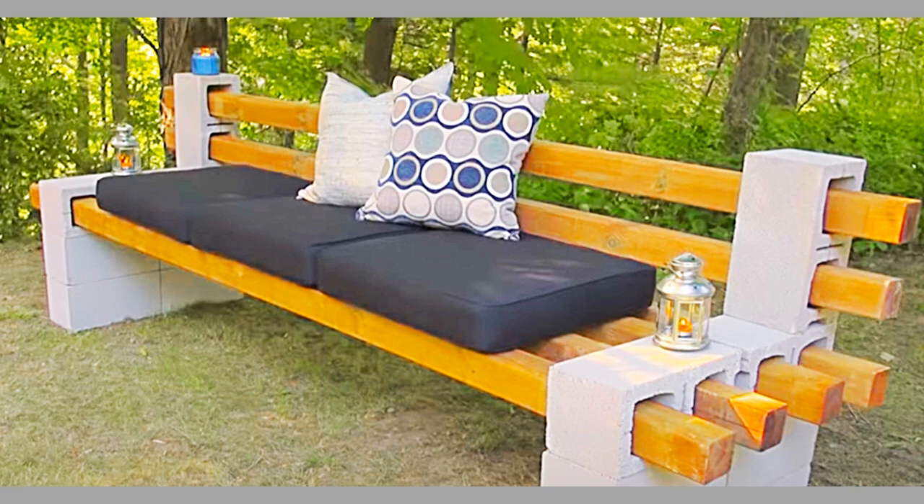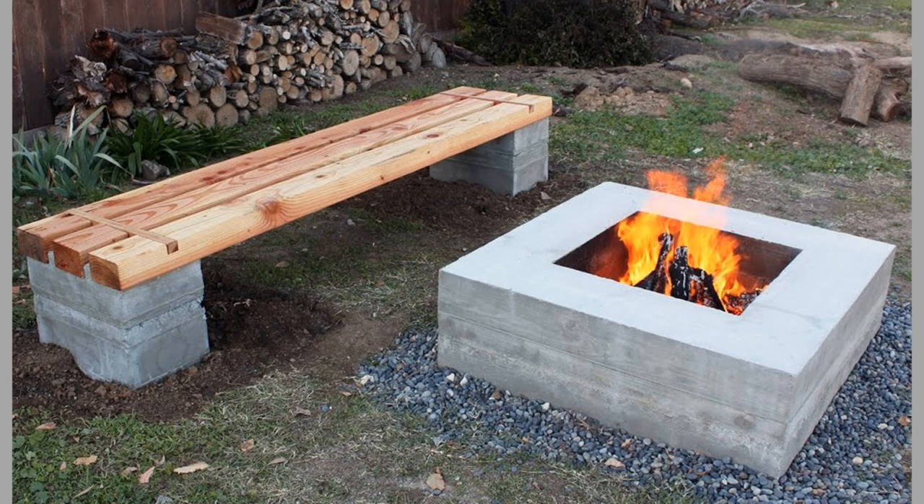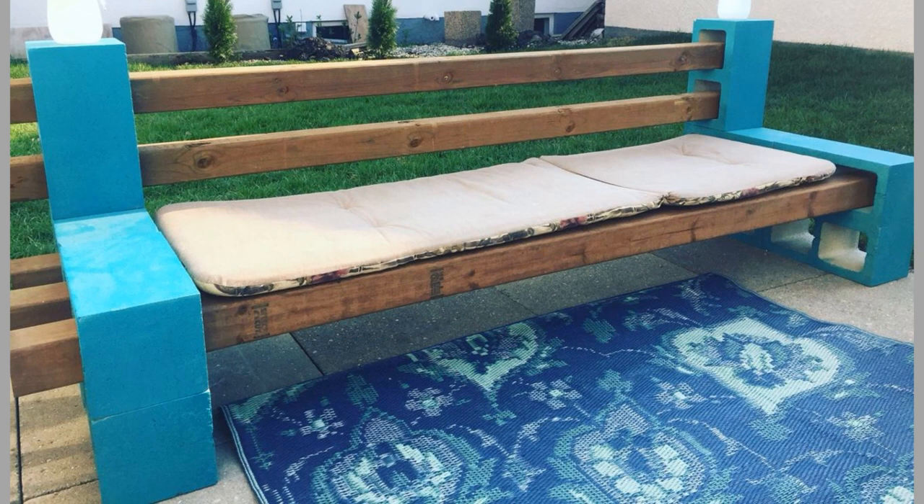The garden bench is by no means permanently fixed into position and with two people lifting it, is relatively easy to move from one place to another. For parents, this is an important consideration as when the children are happy playing, parents just need a vantage point to ensure that everyone is safe. Being able to move the bench is a distinct advantage.